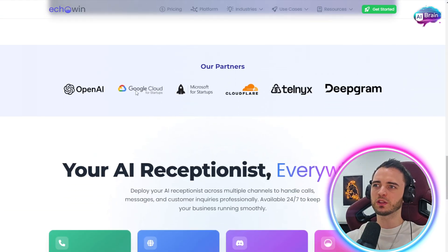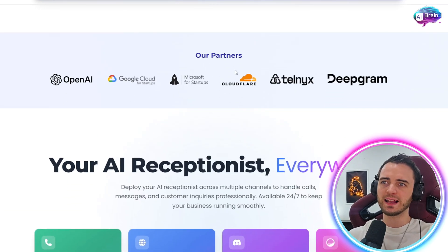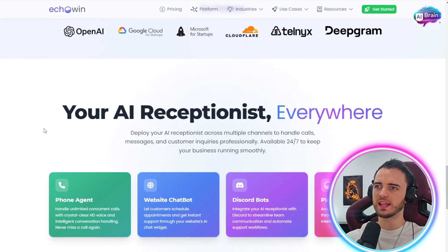In terms of partners, they are partnered with Google Cloud, OpenAI, Cloudflare, and Deepgram, to name a few — and these are big names in the AI space.